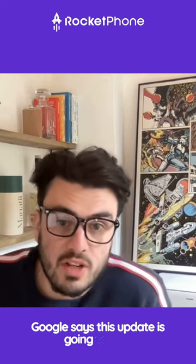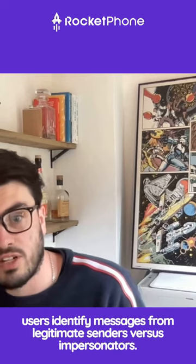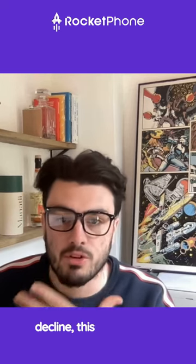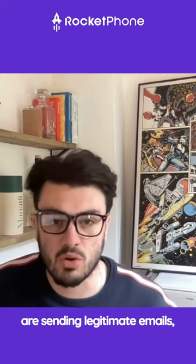Google say this update is going to help users identify messages from legitimate senders versus impersonators. And to be honest, I think this is really going to help. With email open and reply rates generally on the decline, this might give a boost to companies who are sending legitimate emails, not actually spamming people.